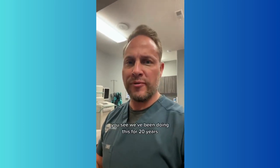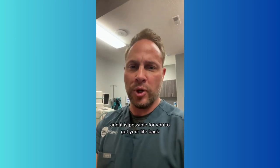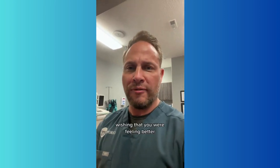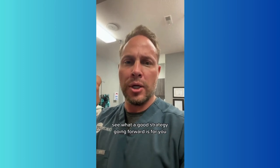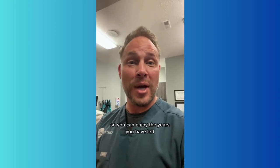We've been doing this for 20 years, helping people get their life back, and it is possible for you to get your life back. So if you're sitting there suffering, wishing you were feeling better and had your life back, my suggestion is to schedule a discovery call with us — it's free. We can sit down, talk to you, and see what a good strategy going forward looks like so you can enjoy the years you have left.